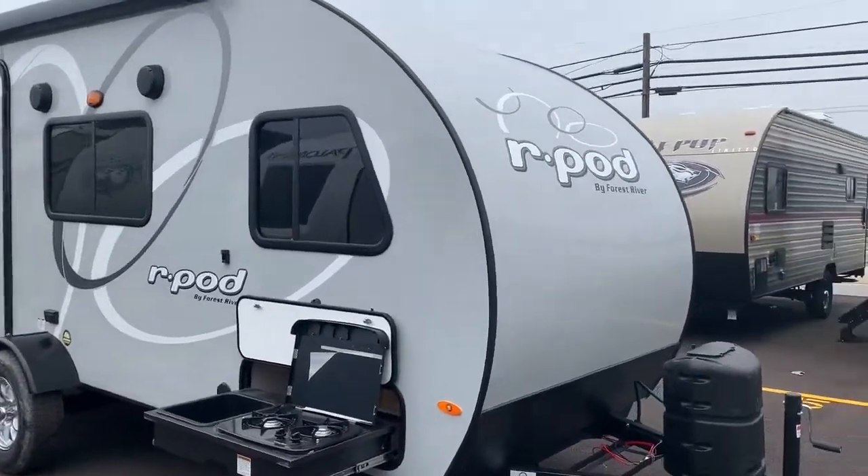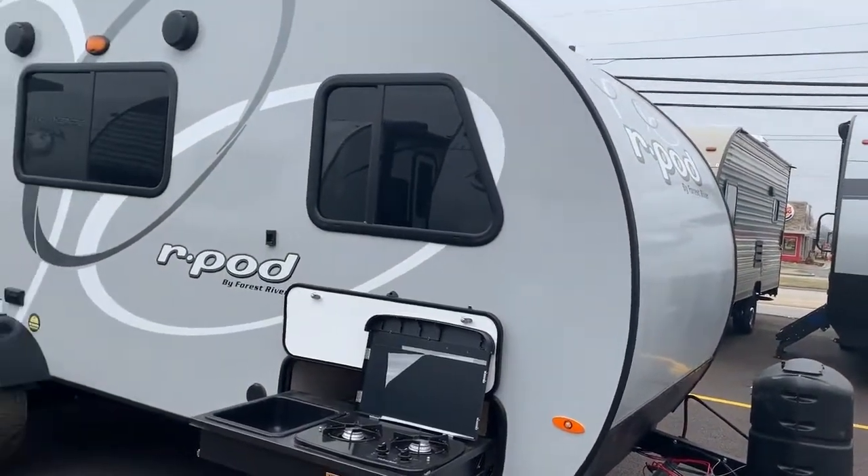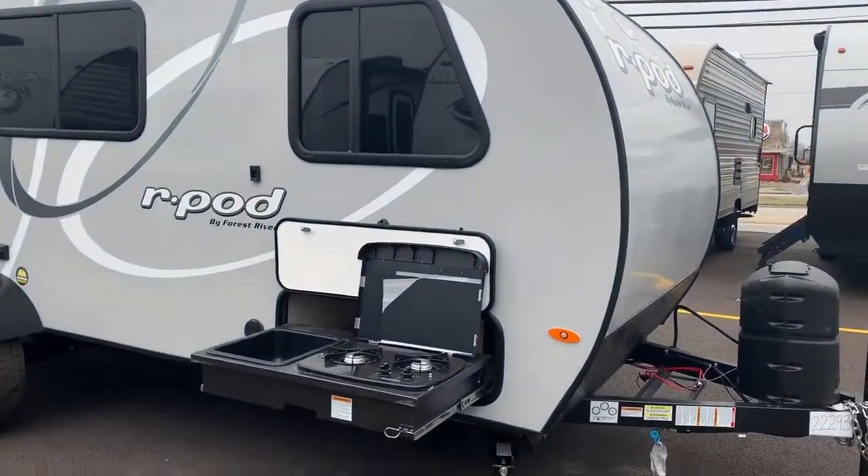This is Chris Keller at Tri-State RV in Anna. We're looking at a 2019 R-Pod, this is the 180.